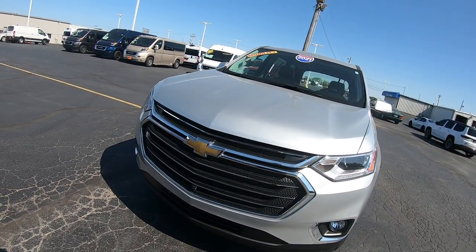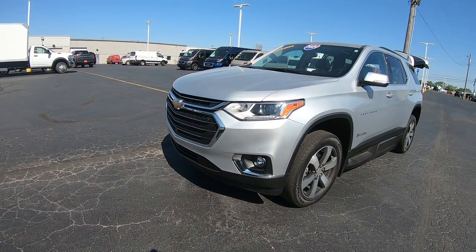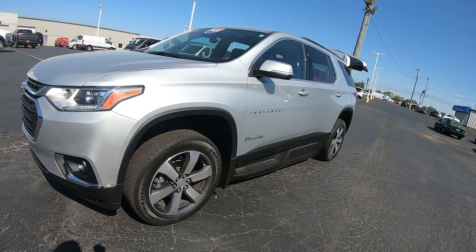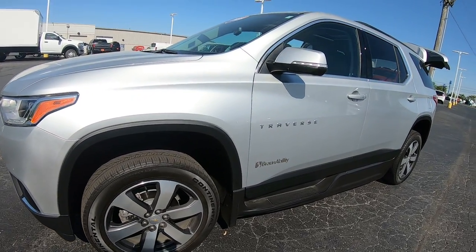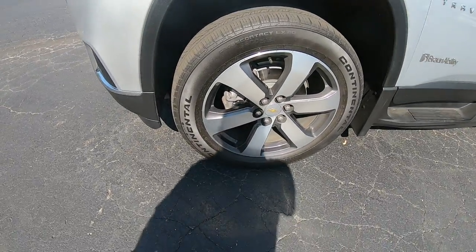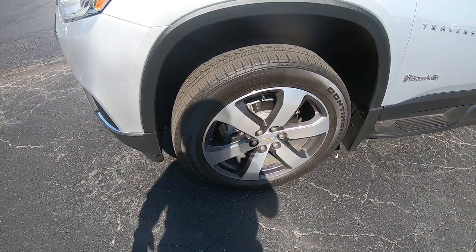Now this Traverse is silver in color, good looking vehicle, fog lamps on it. It's got 15,000 miles on it folks. Beautiful aluminum wheels, 20 inch. Tires look like brand new.